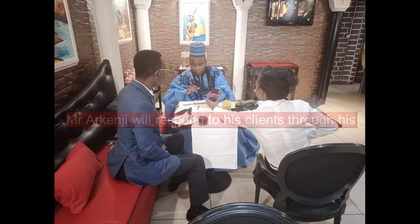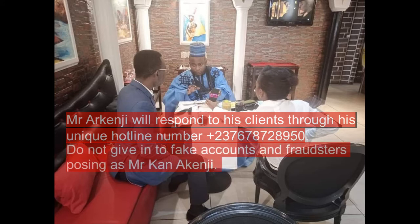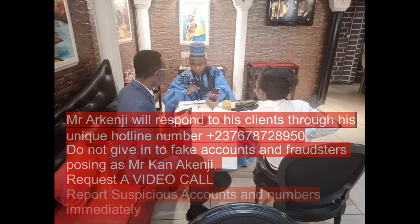Mr. R Kenji will respond to his clients through his unique hotline number: +237 678 728 950. Do not give in to fake accounts and fraudsters posing as Mr. R Kenji. You may request a video call to be assured, and report all suspicious accounts and numbers to Mr. R Kenji.